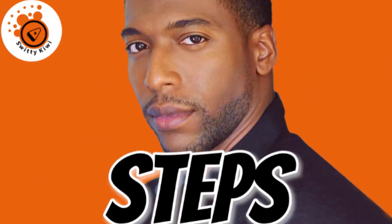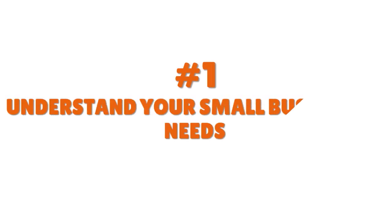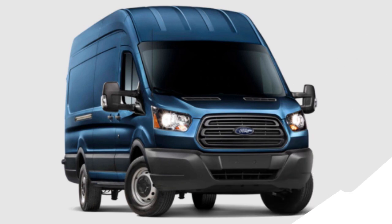If you are trying to get a business loan EIN only for your cargo van, here are the steps I want you to follow right now. The first thing you have to do is understand your small business's needs. You probably have a cargo van right now — you are an owner operator, a sole proprietorship, an LLC, a fleet operator — whatever your status, I want you to have a clear idea of what your needs are.